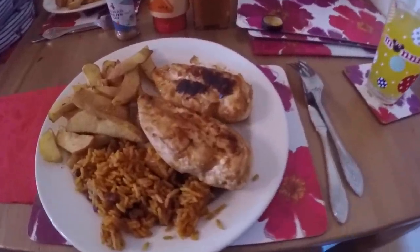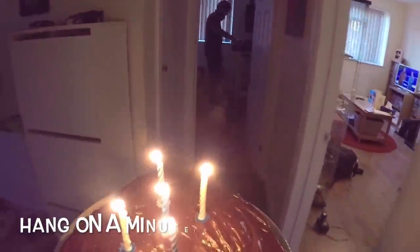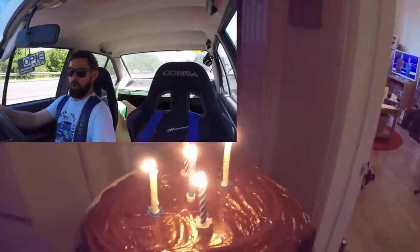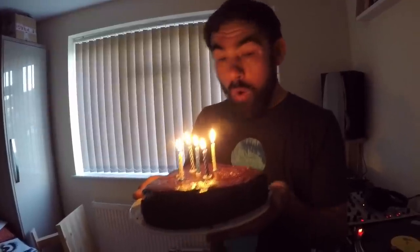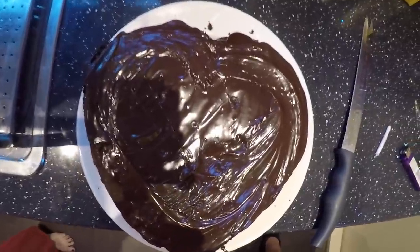Kat has literally made me a homemade Nando's — thanks, babe. Kat has also made me a chocolate cake. I'm so lucky, man.